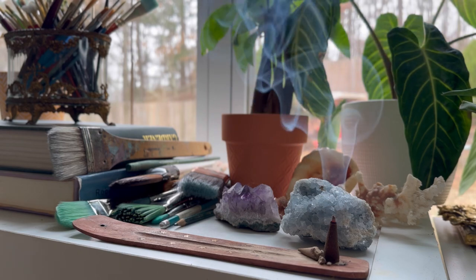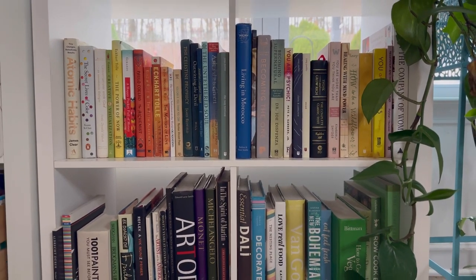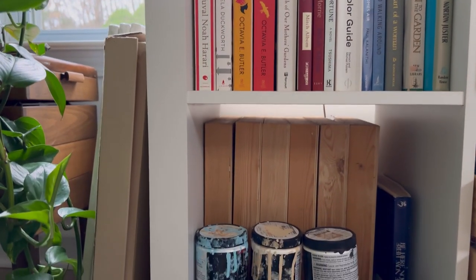One thing that helps me to stay in the creative flow is to make sure that all of my senses are engaged — so incense burning, good music playing, definitely want to be surrounded by my favorite books, a cup of coffee, maybe an evening glass of wine, all of that.